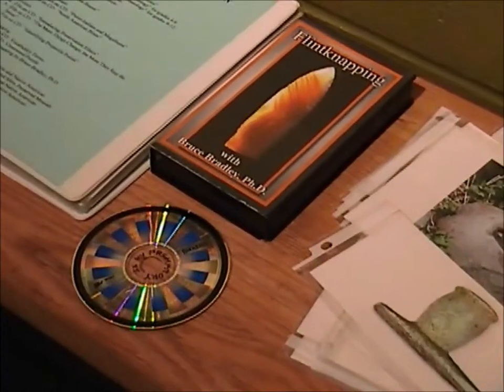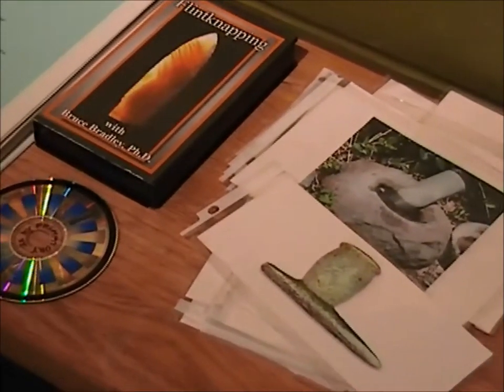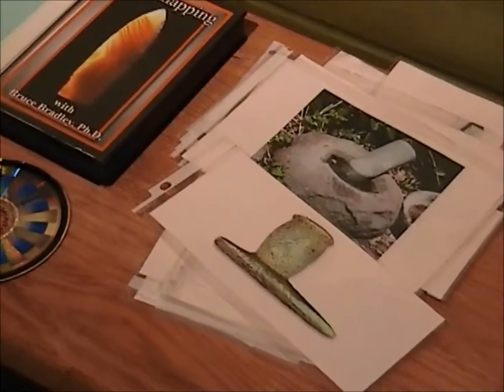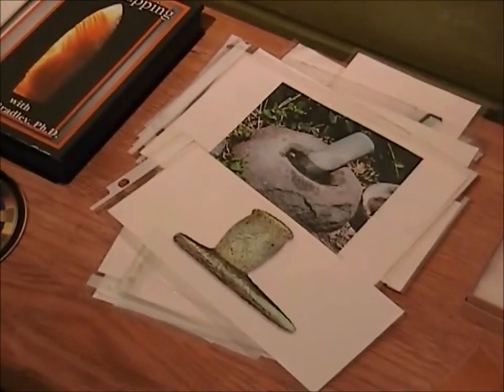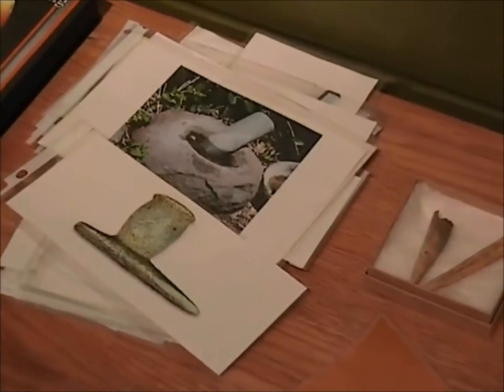Hi, Jack and Jessica here with the Kentucky Museum at WKU. Today we're going to talk to you about checking out our prehistoric traveling trunk. When you check out the prehistoric Kentucky traveling trunk, you and your students will learn not only about Native American people and animals in Kentucky prior to European contact, but the basics of archaeology as well.